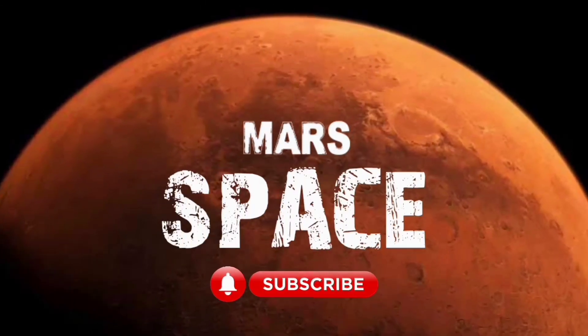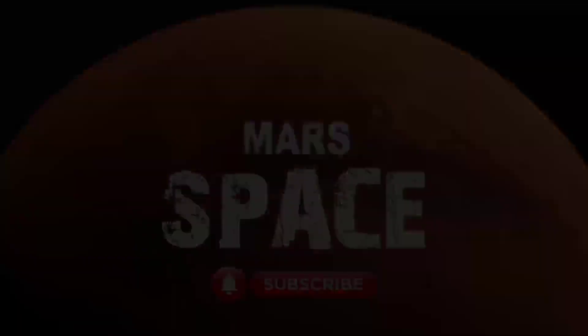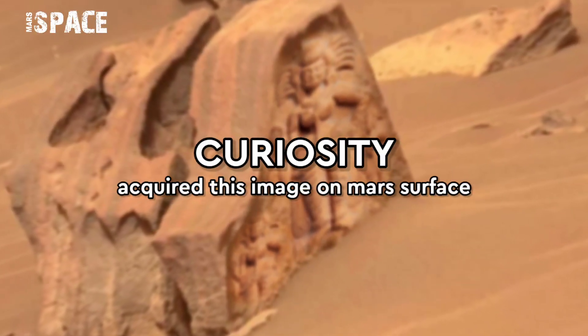Hi everyone, welcome back to our YouTube channel MarsysPass. For more updates, hit the bell icon and please subscribe to my channel.